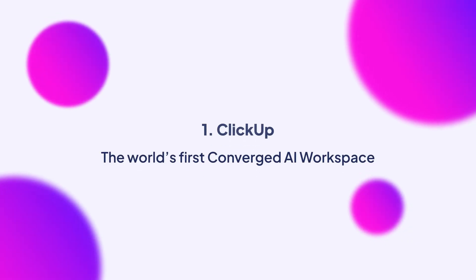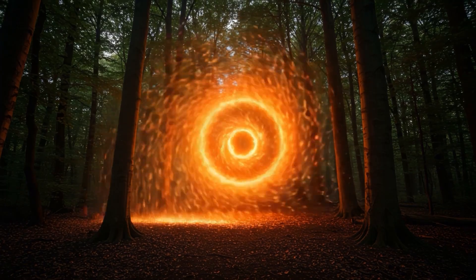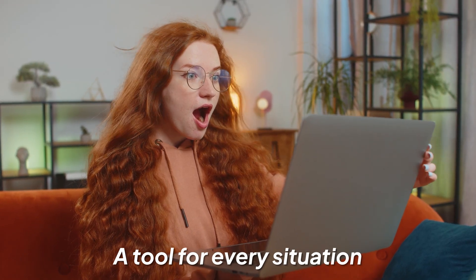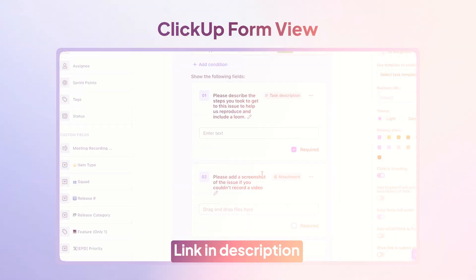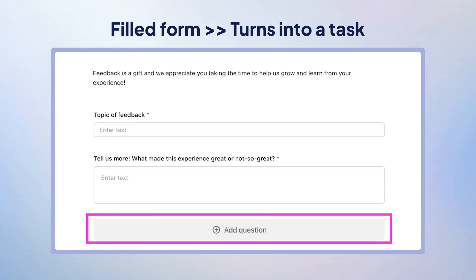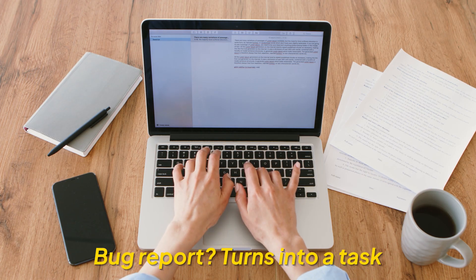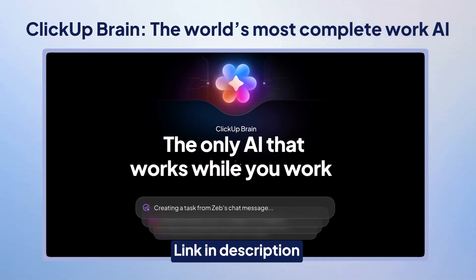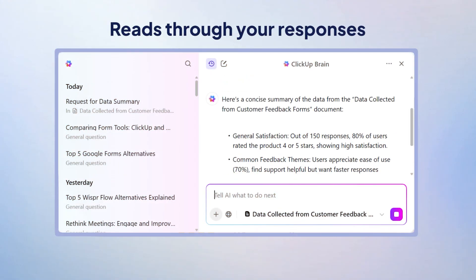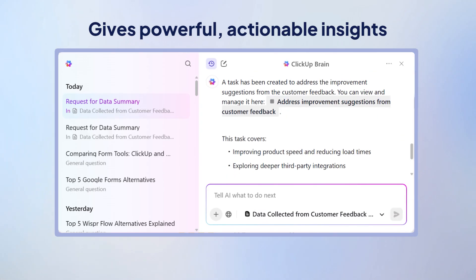First up, we have ClickUp, and this tool is like Dr. Strange's utility belt — it has a tool for every situation. ClickUp's form view lets you collect responses and then automatically turn them into tasks. Someone fills out a feedback form, it becomes a task for your team. A bug report comes in, that becomes a task too. And if you want smarter response analysis, there's ClickUp Brain, the world's most complete work AI — it reads through your responses and, like a wise mentor, gives you powerful, actionable insights.